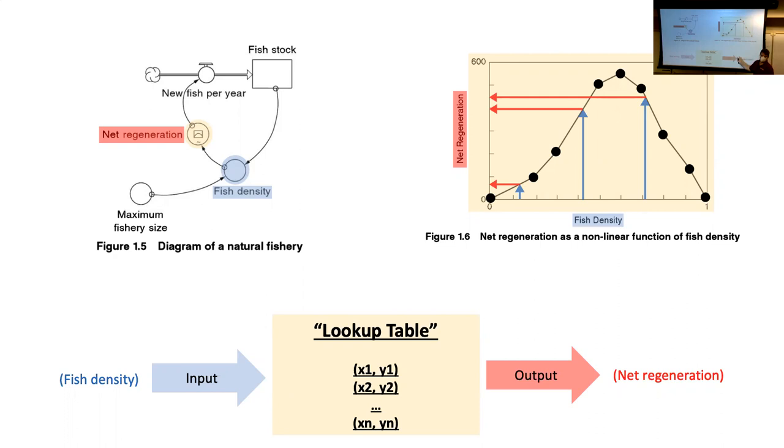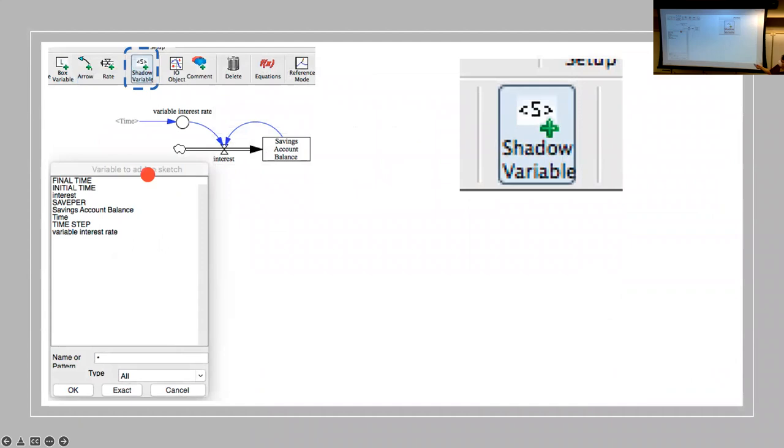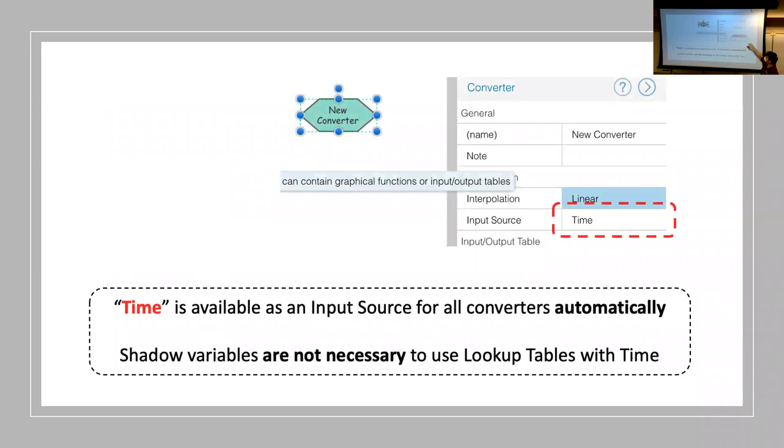We can build lookup tables in VinSim and in Insight Maker, and we can even connect lookup tables to time. In VinSim there's a shadow variable that helps you bring in a time element, and with time you can build patterns in lookup tables — that shows up in Insight Maker as well. You can use lookup tables to represent patterns over time as well as relationships between variables.